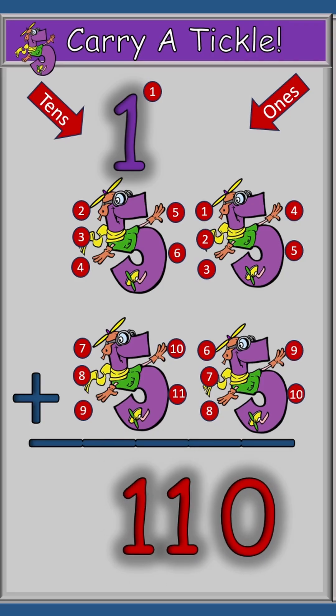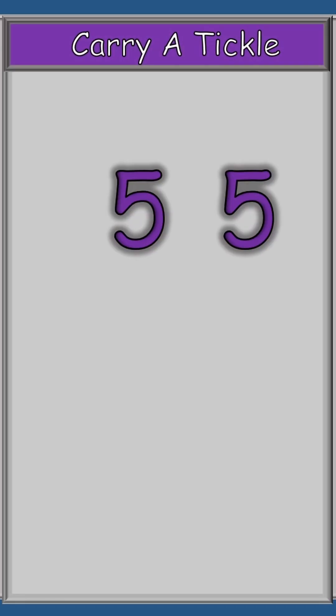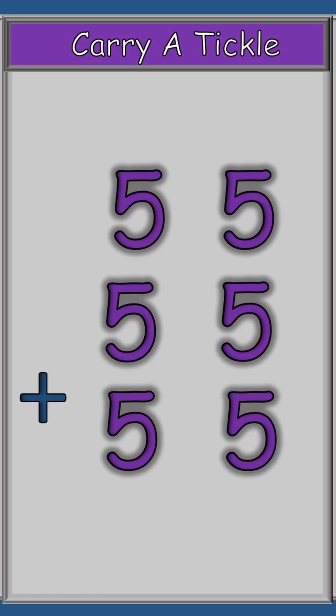And that's how we carry a tickle. Hey, this is a lot of fun. This problem may look a little difficult, but I think we can do it. It is 55 plus 55 plus 55.